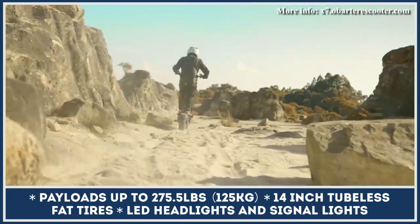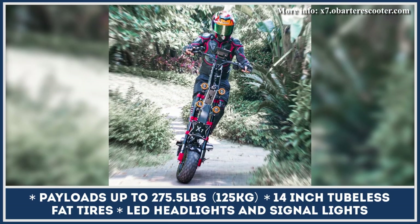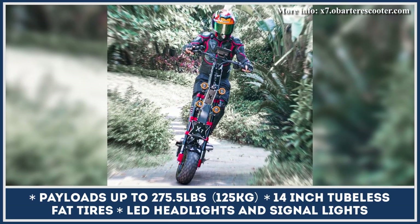A 60V 60Ah battery pack comes as standard for the X7, offering up to 120 miles of continuous riding on a moderate power setting.